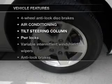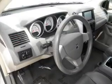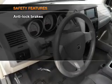Plus, enjoy these notable features that are included in this vehicle: air conditioning, power door locks, power windows, power steering, cruise control, and adjustable tilt steering wheel.